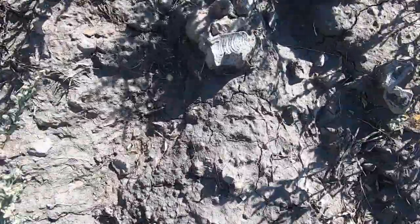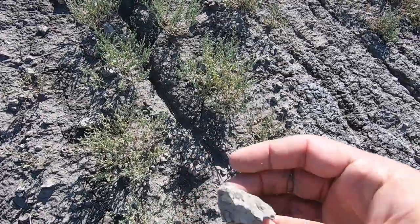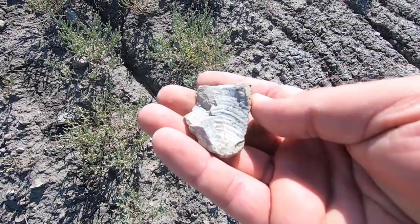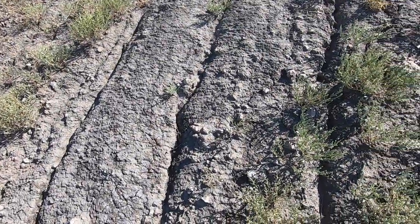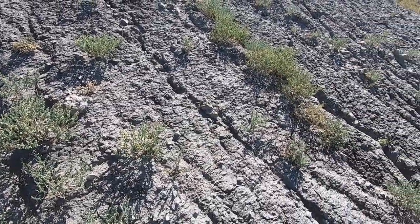Seeing lots and lots of this kind of stuff right here, but nothing whole. And this is just the outside of it, looking at it from the inside. So no luck yet. But gotta hunt. There's some good stuff in here somewhere.